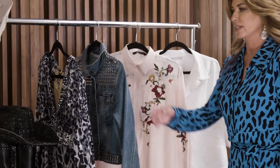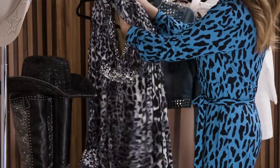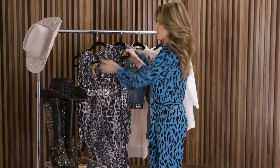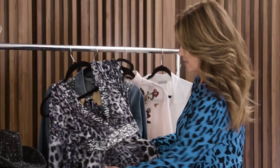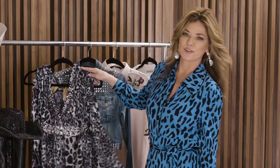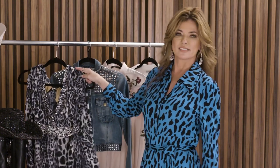If I had to let go of one of these pieces, it would probably be this because I love to design and this design is already done. I'm always designing new things, so I would maybe give this to a museum or put it in an archival space and then just focus on creating new things — new designs and new performance stage outfits.